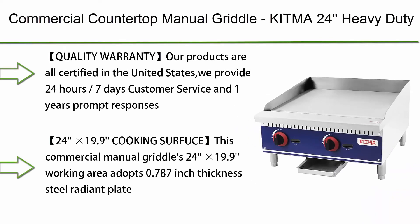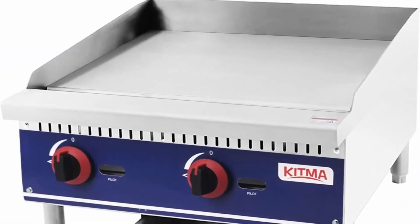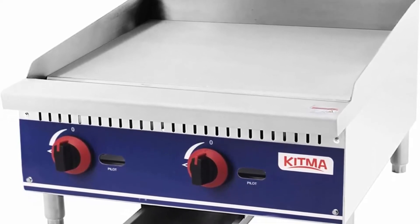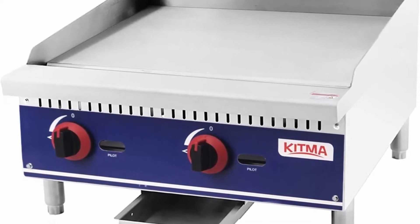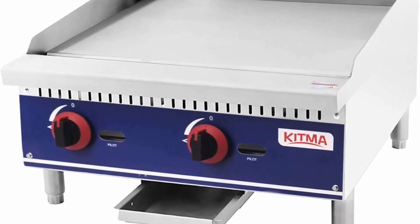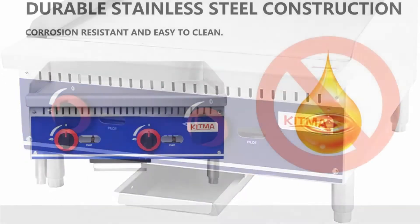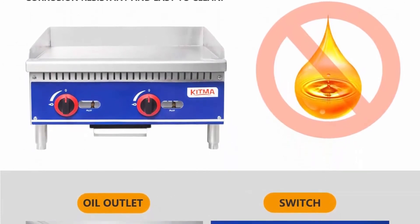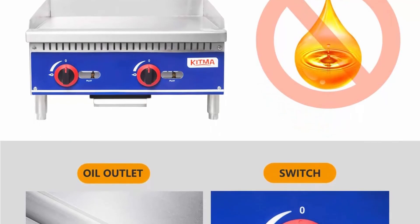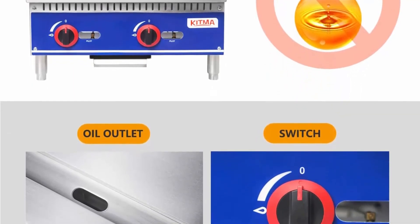Top 4: Commercial Countertop Manual Griddle — KITMA 24" Heavy Duty Restaurant Griddle, Liquid Propane Flat Top Griddle, 60,000 BTU. Quality warranty: our products are all certified in the United States. We provide 24 hours, 7 days customer service and 1 year's prompt on-site service including parts and labor.